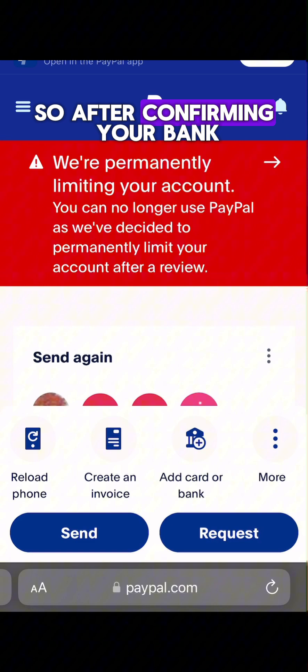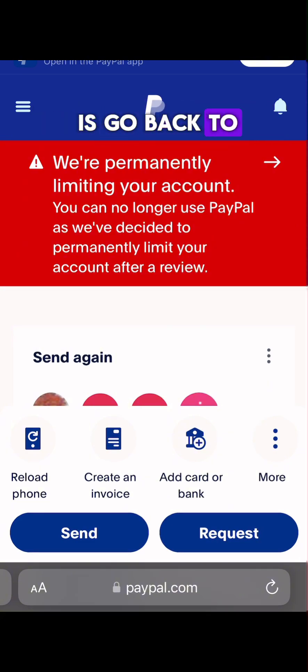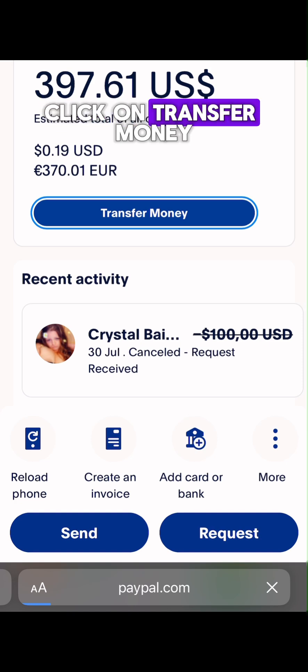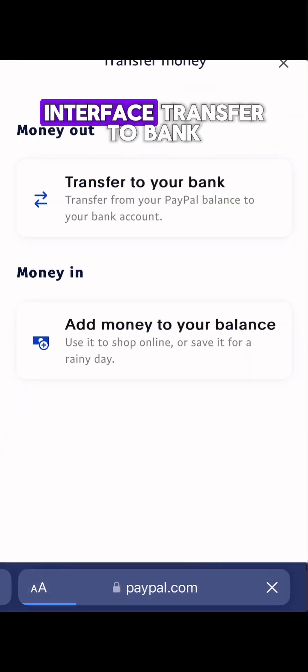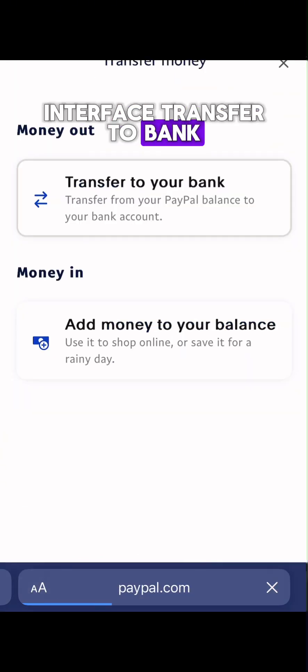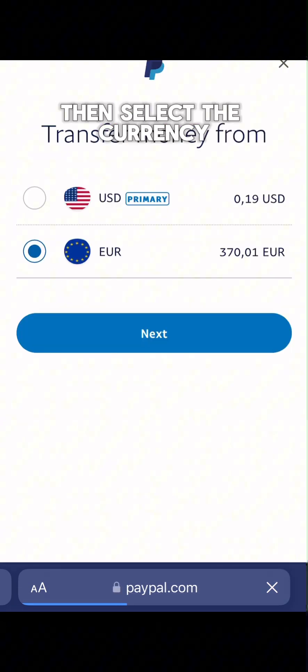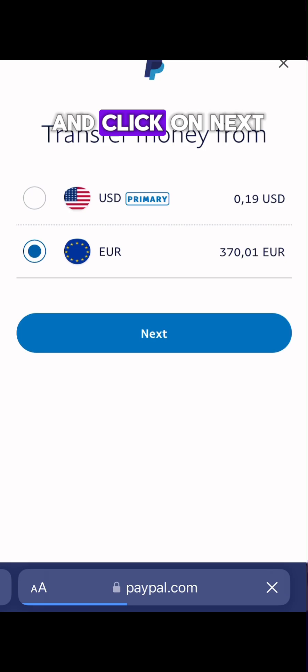After confirming your bank, go back to the home page and scroll down. You will see 'Transfer Money' — click on it. It will load up another interface showing 'Transfer to Bank.' Select the currency you want to transfer and click Next.